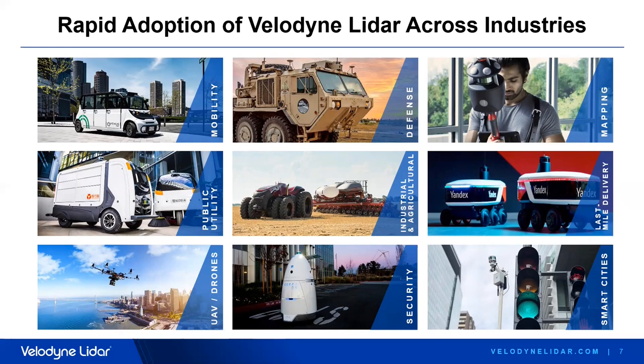Our portfolio of sensors addresses not only AV and ADAS, but also robotics, mapping, industrial equipment, and machinery. We are addressing a huge variety of industrial automation tasks, UAVs, drones, agriculture, and not least security and smart cities. And with that, let me hand over to Vanessa now.